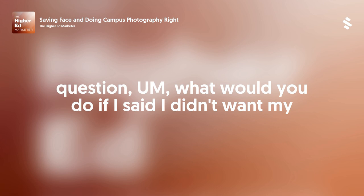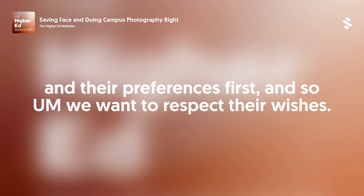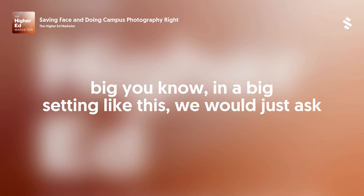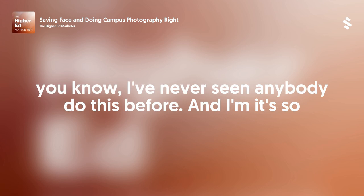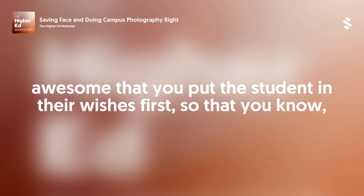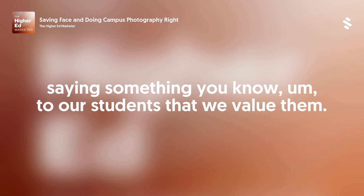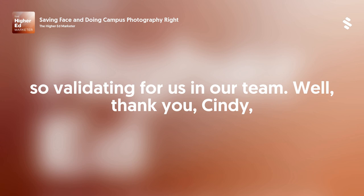A couple minutes later, the father said, 'Hey, can I ask you a question? What would you do if I said I didn't want my picture taken?' And I said we put our students first and their preferences first — we want to respect their wishes. In a classroom we'd avoid that student, and in a big setting like this we'd ask you to find a seat that's not up front. And he said, 'I've never seen anybody do this before. It's so awesome that you put the student and their wishes first.' It spoke to me that our policies and processes are actually saying something to our students — that we value them. Hearing that from the father was so validating for us and our team.